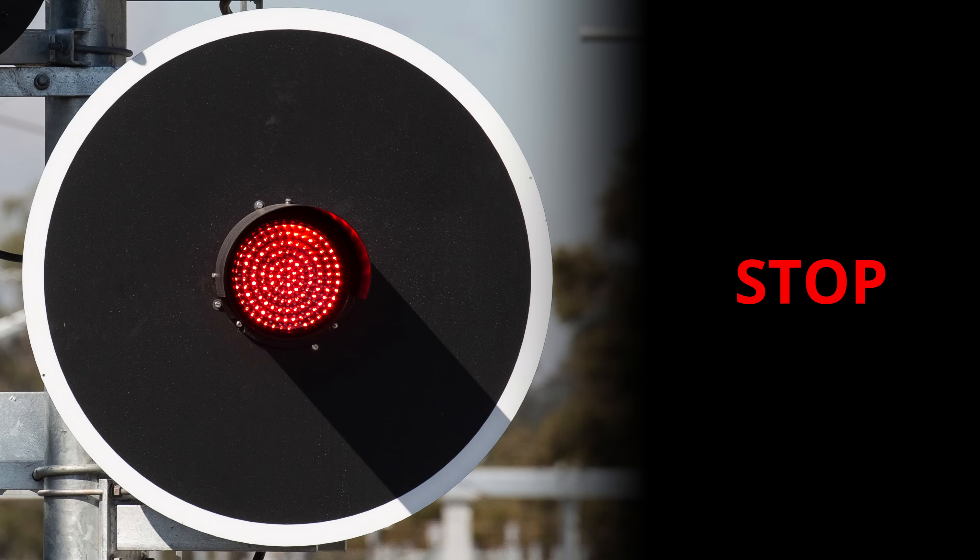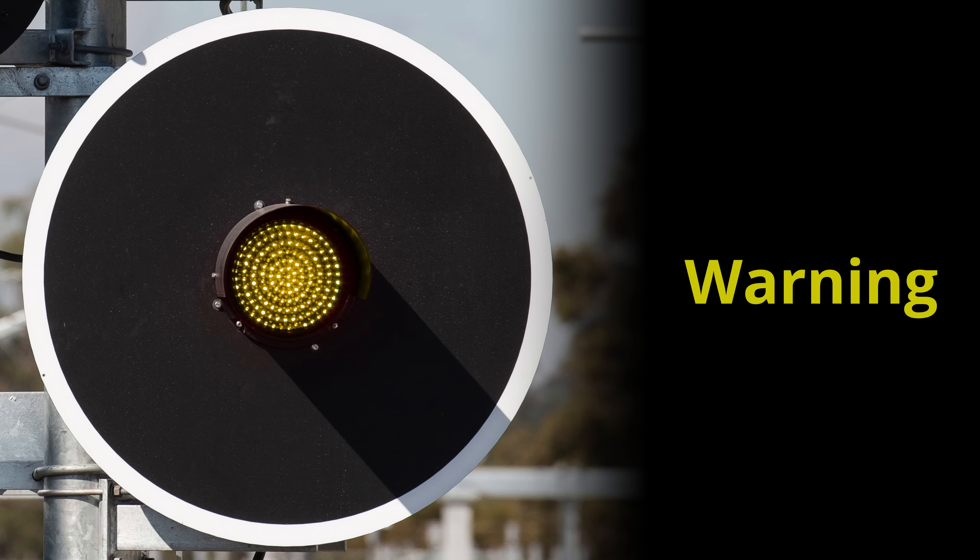Red, unsurprisingly, means stop — I don't think that needs much elaboration. Yellow means warning. A warning aspect tells you that the signal after this one is at stop. Unlike road vehicles, trains are frequently unable to stop within their own line of sight, so getting a warning about a stop signal ahead is very important. Train drivers are required to have extensive route knowledge, including knowing the location of every signal, so when they see a warning aspect, they'll know exactly how far they have to go before the red signal ahead.